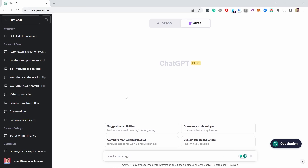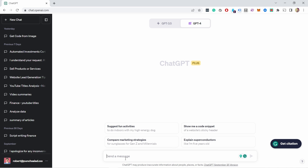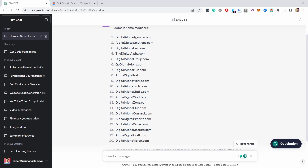Once you've generated ideas yourself, it's time to use AI to come up with even better ideas. We'll use OpenAI's ChatGPT, which is totally free. If you've run out of ideas, just come to ChatGPT and type something like: 'My business name is Digital Alpha and it's an agency — generate 20 domain name ideas. Try to use domain name modifiers since the .com is taken.' Then see what it produces.